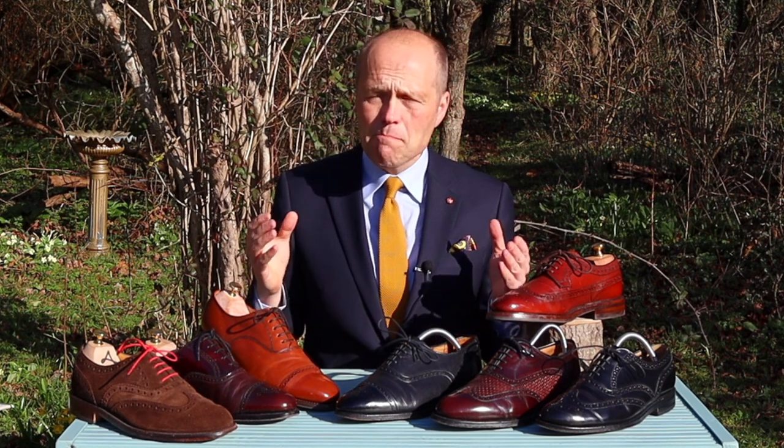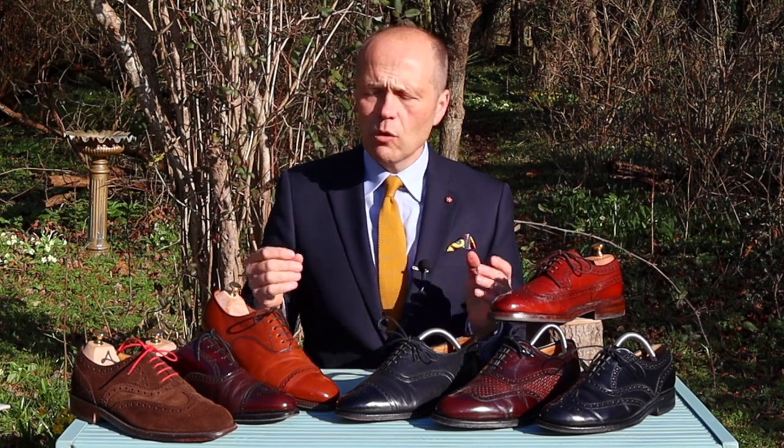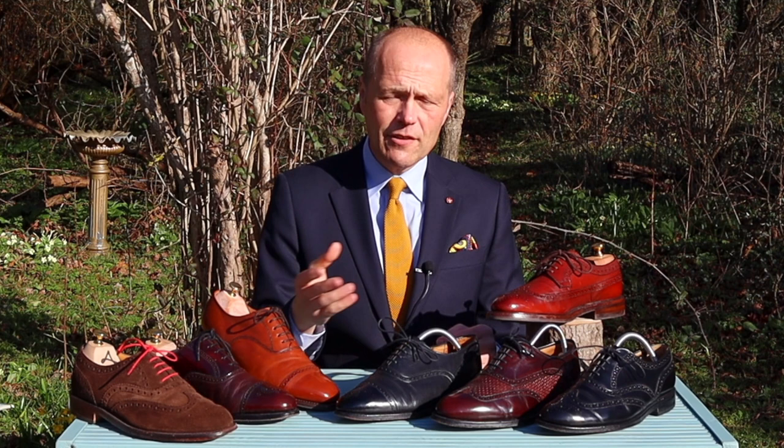Today I'm going to talk about the brogue and the various different types of brogue, and some of my views on how you can employ brogues in your clothing ensemble as you go through life.